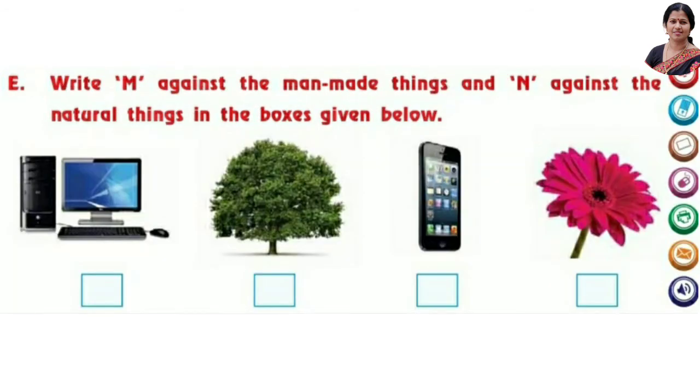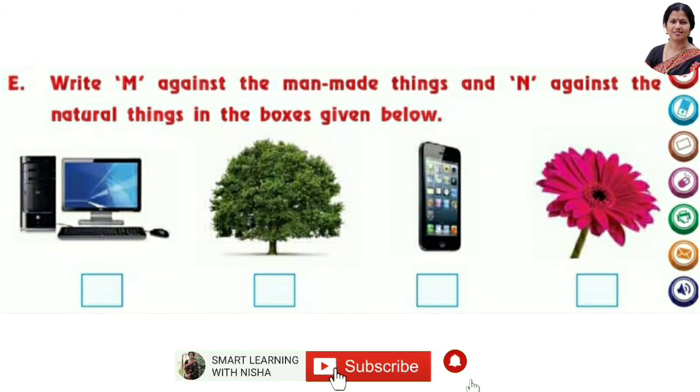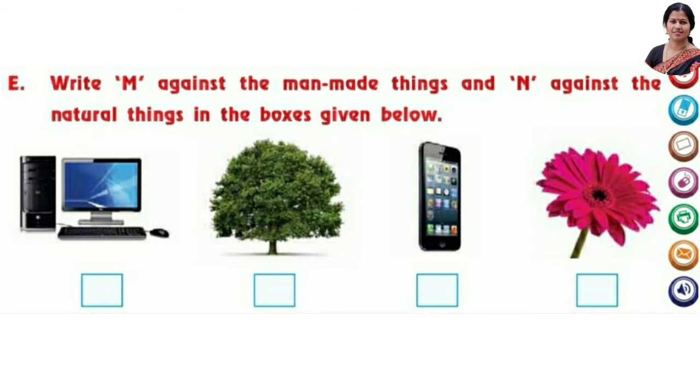Now, write M against man-made things and N against natural things. Computer — that is a man-made thing, so M. Tree — natural, N. Mobile phone — man-made, M. Flower — natural, N.